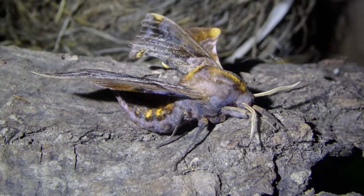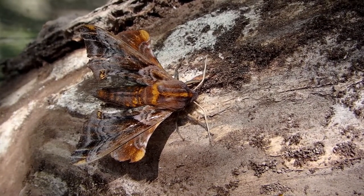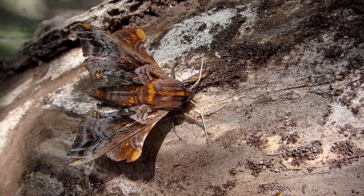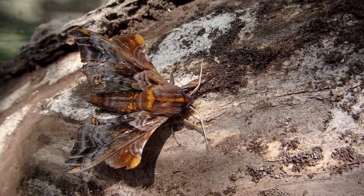Nice bright yellow on the abdomen. What a really cool moth. I found this on the window last night. This is a blinded Sphinx moth. It's been around for a few days — you can see the back of its wings are a little torn up, so it's been out for a little while.